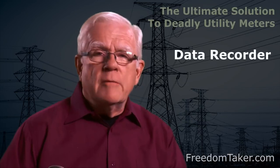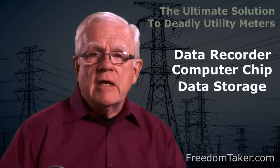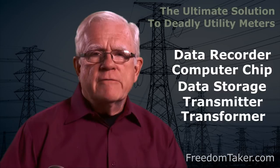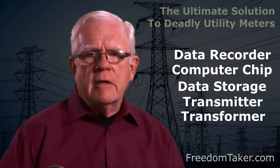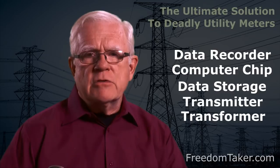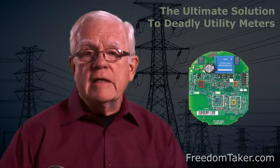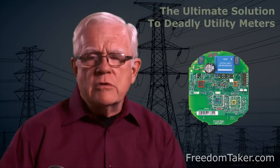In every electronic meter they have put a computer processor, data storage device, data transmitter, and a transformer to power all those electronics. That system is for collecting and transferring surveillance data on your personal activities in your home all day long, every day. That is the data gold mine that your utility company expects to double their revenue with. All those electronic devices take up space and something had to go. The reason they took out the surge protector is that all those electronic devices cannot withstand 10,000 volt surges anyway when they are that close to the surge. So a surge protector is pretty much useless when you put sensitive electronics of any kind in the utility meter.